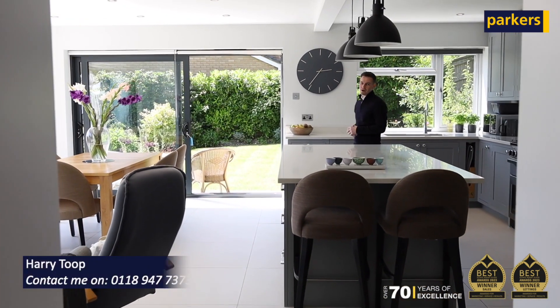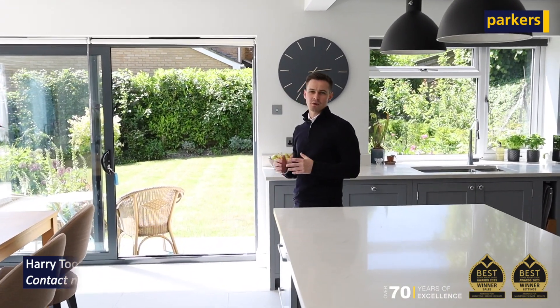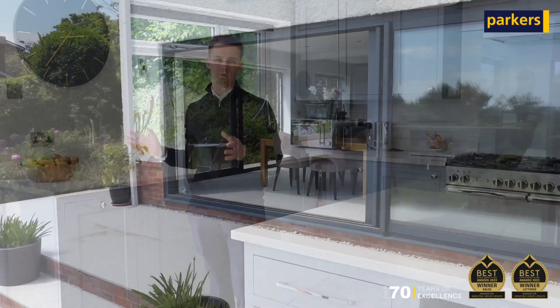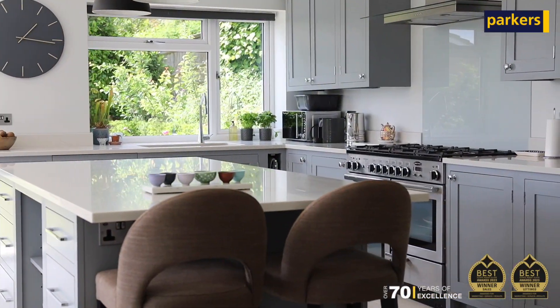You're joining me in what has to be the favourite part of the property for me — this amazing kitchen and dining space. The property has been altered and extended over the years and updated to a modern finish. This part lets in so much natural light with big sliding doors and views that stretch right over towards Reading and Caversham.